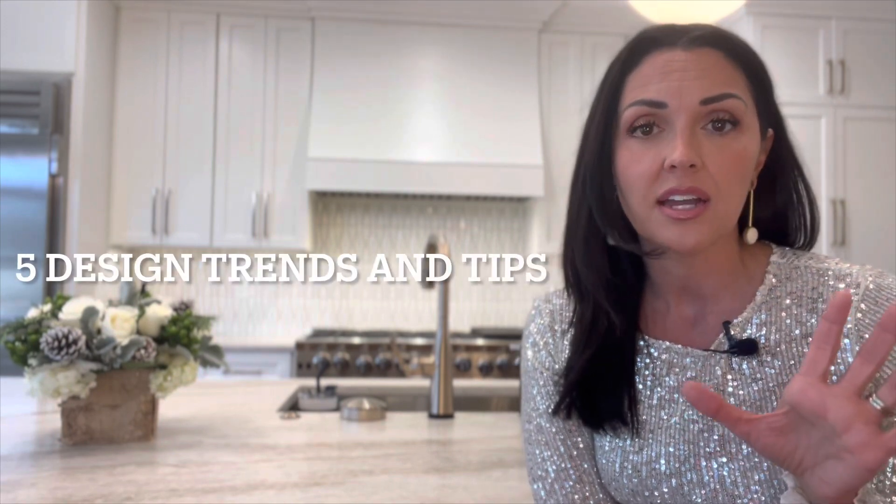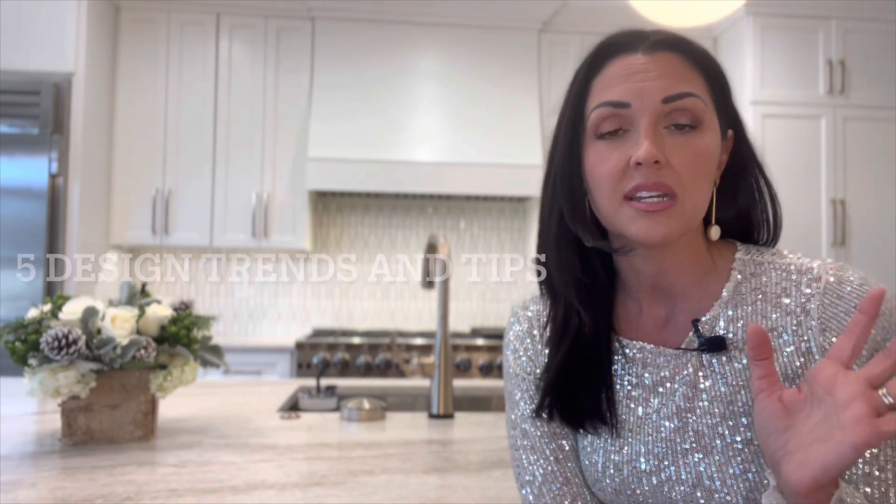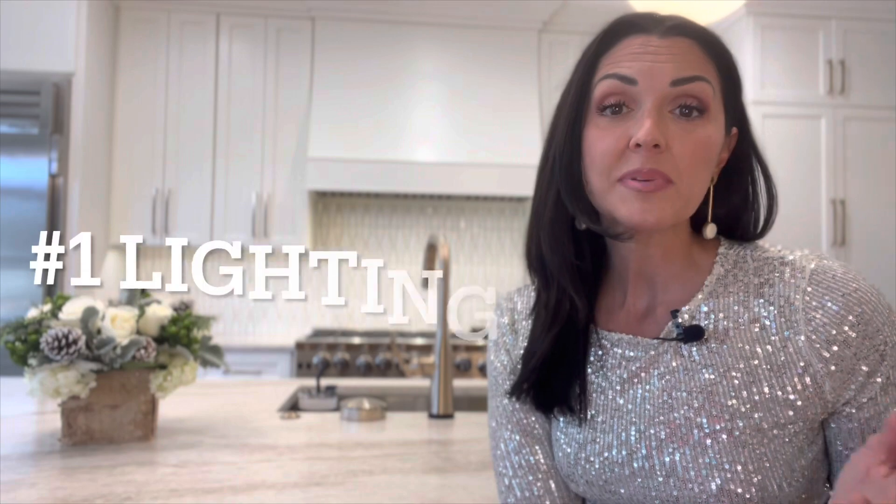Hey everyone, it's Natalie Lee checking in as we head into 2023. Can you believe the new year is already upon us? It's blowing my mind how quickly this past year went by. I wanted to hop on here because this is the perfect opportunity to do a video to start the year off right as you're planning your home renovations and design projects.